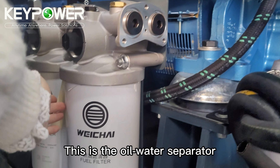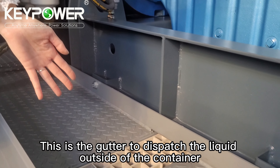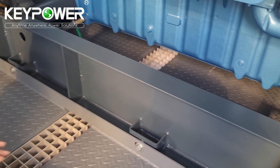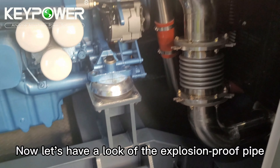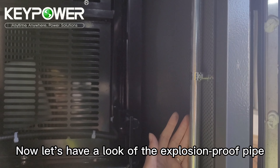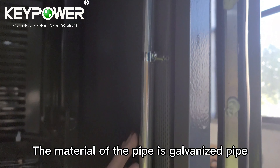This is the oil-water separator. This is the gutter to discharge liquid outside the container. The floor design is anti-slip. Now let's have a look at the explosion-proof pipe — the material is galvanized pipe.